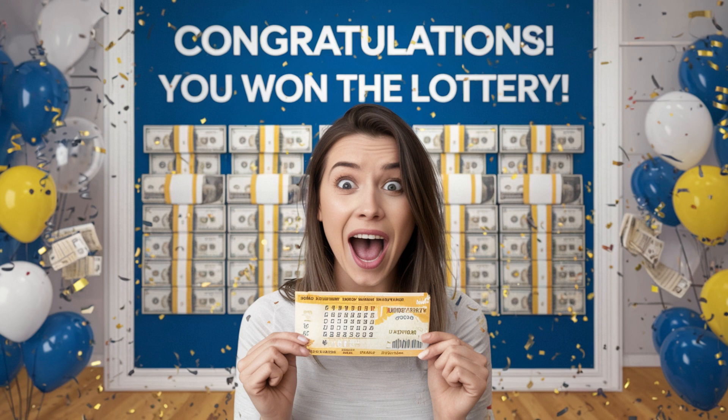Step three: all you have to do is play the special numbers generated by the Lottery Defeater system — and that is it. Be patient; it's important to understand that you're not going to win every single time. But if you're okay with winning like three thousand dollars, fifty-five thousand dollars, thirty thousand dollars or so, then you're good to go.